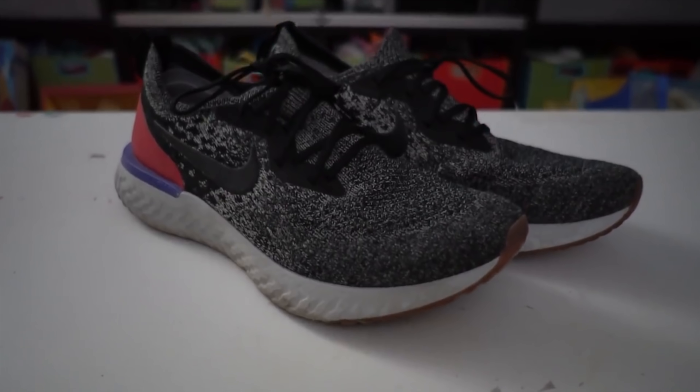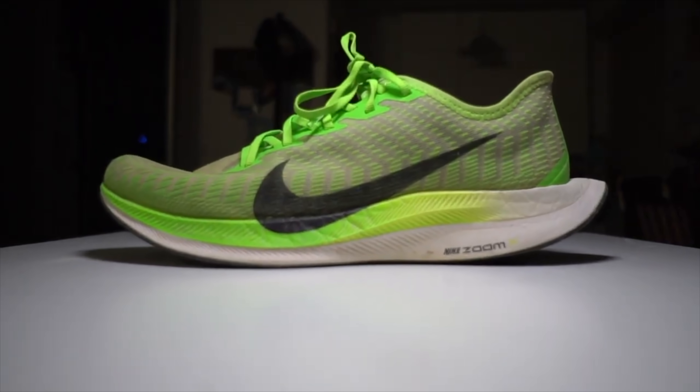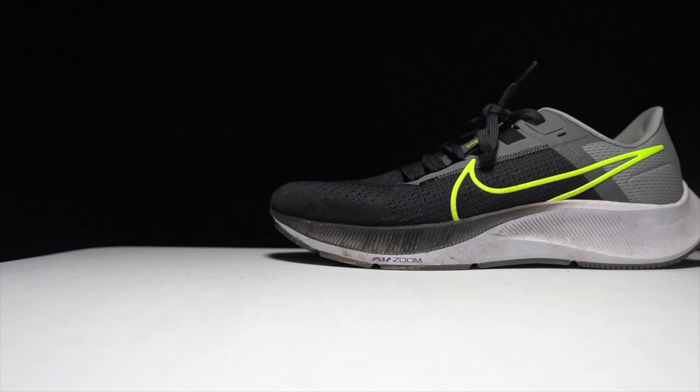The React foam is from Nike and they've been using it in their running shoes with great success. The first running shoe to feature React foam was the Epic React, a fantastic daily trainer that Nike discontinued. We then saw it in the Peg Turbo combined with some Zoom X foam — one of my favorite Nike running shoes — which was also discontinued. The Pegasus 38 carries on the legacy of that React foam.